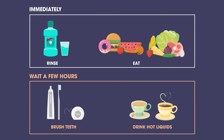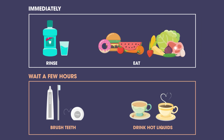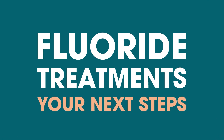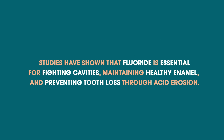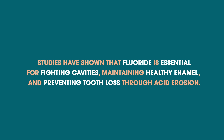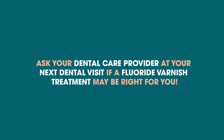However, you may be advised not to brush your teeth or drink hot liquids for a few hours in order to allow the varnish time to set in. Studies have shown that fluoride is essential for fighting cavities, maintaining healthy enamel, and preventing tooth loss through acid erosion. Ask your dental care provider at your next dental visit if a fluoride varnish treatment may be right for you.